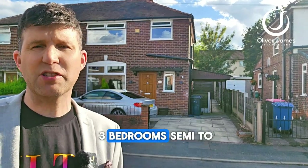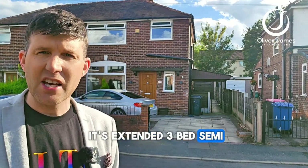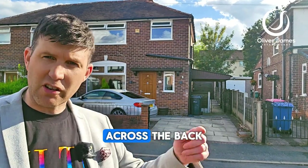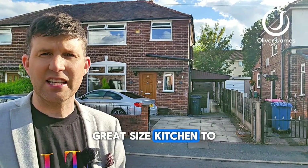Hello ladies and gents, you'll find me on Lindhurst Avenue and I've got a great three-bedroom semi to show you today. Just over my shoulder it's an extended three-bed semi, so you've got an extra reception room across the back, a dining room and extended kitchen as well. Great size kitchen.